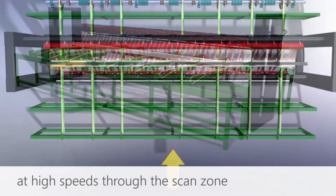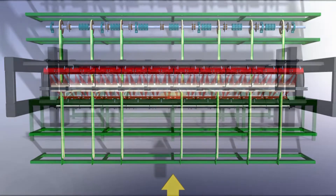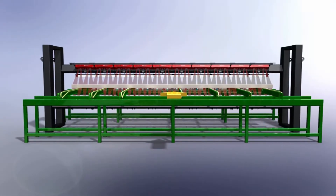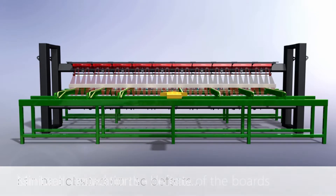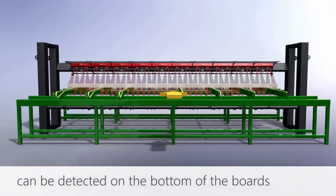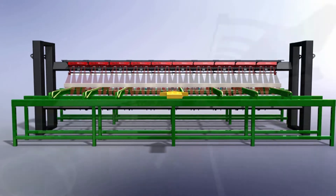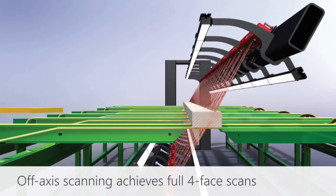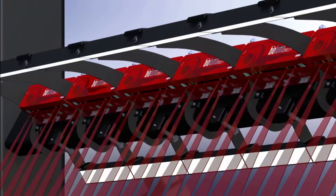The THG is designed for high-speed, stable, and flat transport of boards through the scanner. Bottom belts are only one inch wide for minimum obscuration of defects. With scanners positioned off-axis, THG achieves full four-face scans of the boards.